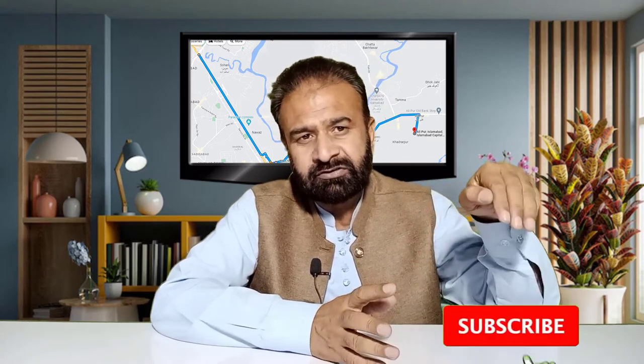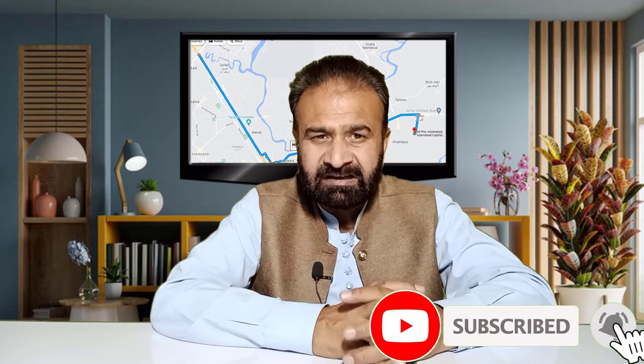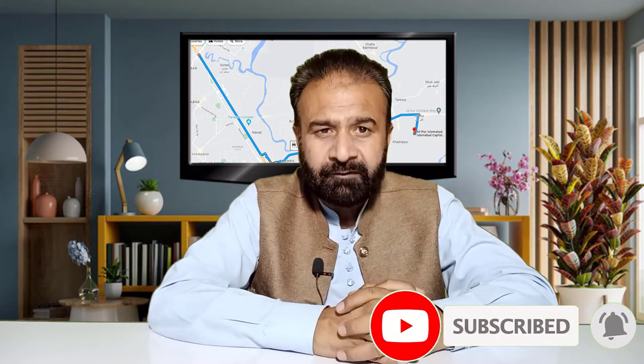Before talking about it, I would like to ask you: if you haven't subscribed to my channel, please subscribe and click the bell icon so my entire videos will reach you in time.